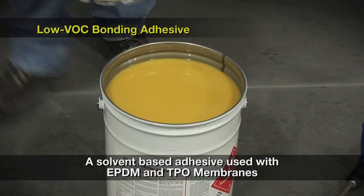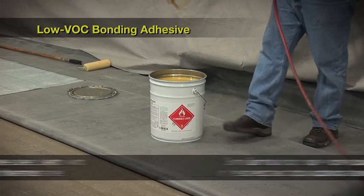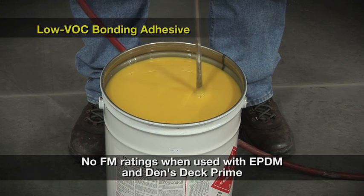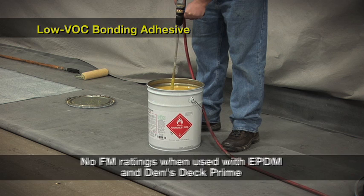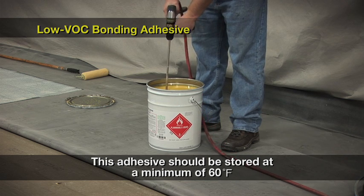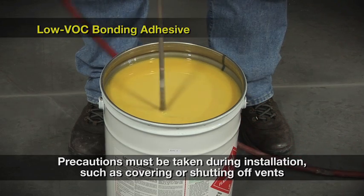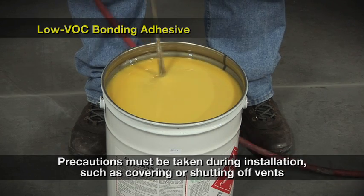Low VOC bonding adhesive is a solvent-based adhesive that can be used with EPDM and TPO membranes. This adhesive is the most similar to our non-compliant adhesives in respect to application and codes or ratings. The only exception is that there are no FM ratings when using this adhesive with EPDM and DENSTEC Prime. This adhesive should be stored at a minimum of 60 degrees Fahrenheit — keeping the adhesive as warm as possible will result in a more user-friendly application. Although the solvents are VOC compliant, they have a strong odor and precautions must be taken during installation, such as covering or shutting off intake vents.